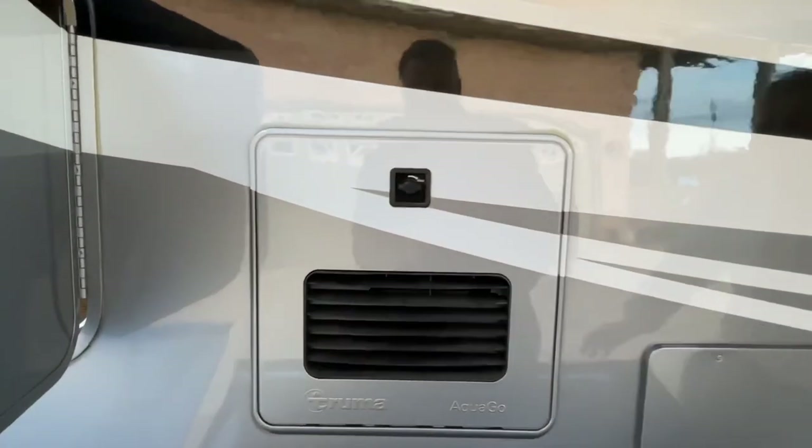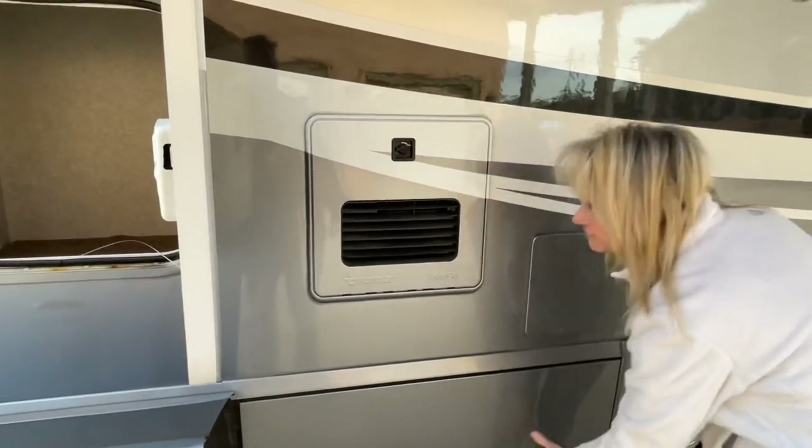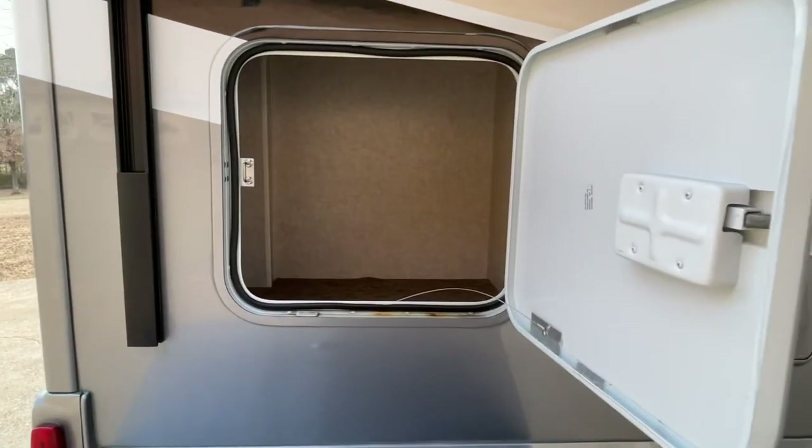On this one you've got the Truma AquaGo, which is a tankless water heater. It makes your water on demand, so you get unlimited hot water. It works off the propane.